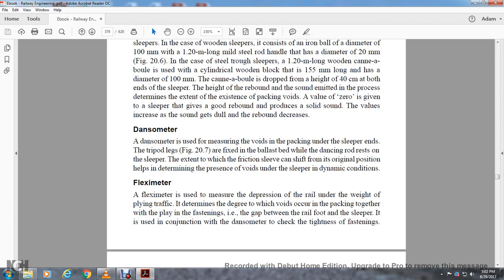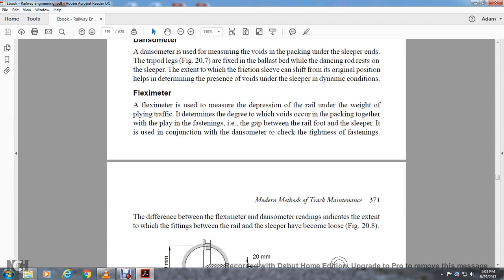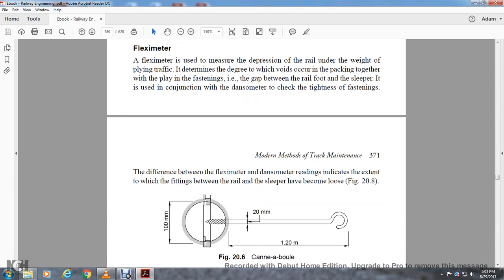The Danso Meter measures the voids in packing on the sleeping ends. Its tripod legs are fixed to the ballast bed, and a dancing rod rests on the sleeper. The extent of friction sleeve movement from its original position determines the pressure void under the sleeper under dynamic conditions. The Flexometer is used to measure the depression of the rail under the weight of applied traffic, to determine the degree to which the void occurs in the packing. The gap between the rail foot and the sleeper is used in conjunction with the danso meter to check the tightness of the fastenings. The difference between the flexometer and danso meter readings indicates the extent to which the fastenings between rail and sleeper have become loose.